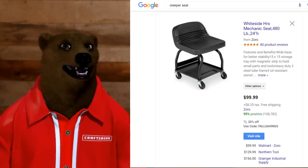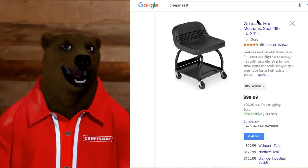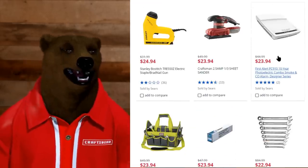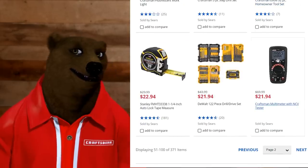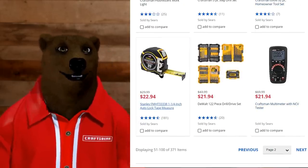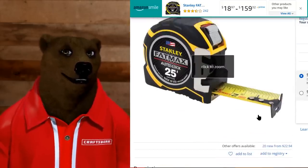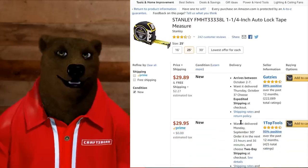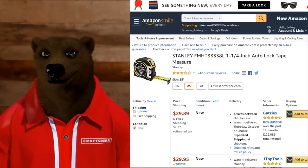I do like the creeper seat — somebody else is selling the same thing for $100, so that could be decent. Sad bear is sad. Let me scroll through — if anything jumps out. Stanley FatMax for $22.94 — for those who don't know, the FatMax is widely agreed to be an excellent tape measure, really solid. This one's $22.94 for a 25-foot with auto-lock. You can save a few bucks by picking it up at Sears versus shipping costs elsewhere. So there's another small win.